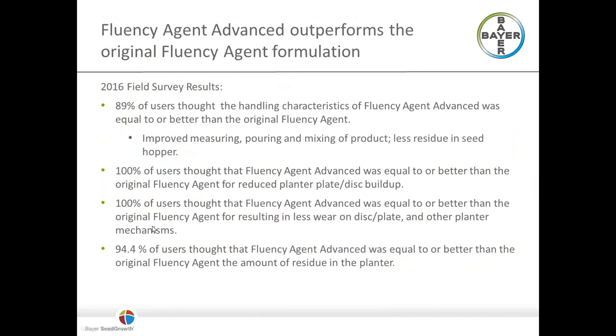We did a big field testing of this product in 2016, a lot of it through the Illinois Corn Growers Association. Almost 90% of respondents said they thought it was as good or better than the original. They mentioned improved measuring, pouring, and mixing, as well as less residue in the seed opener. A hundred percent thought it was equal to or better in terms of planter plate disc buildup, and close to 95% said it was equal to the original Fluency Agent in terms of residue in and around the planter.